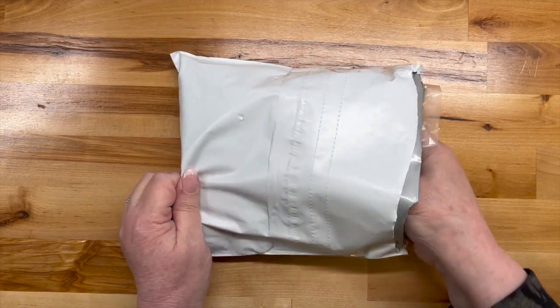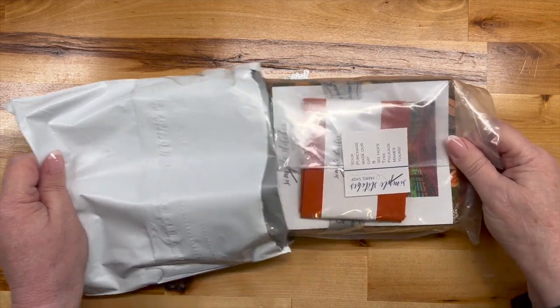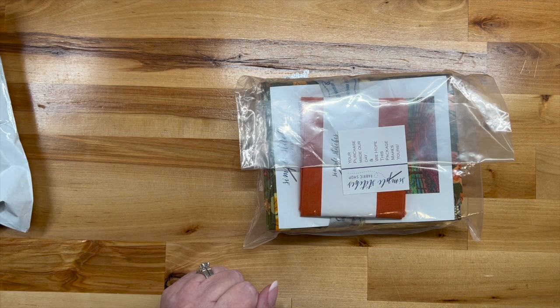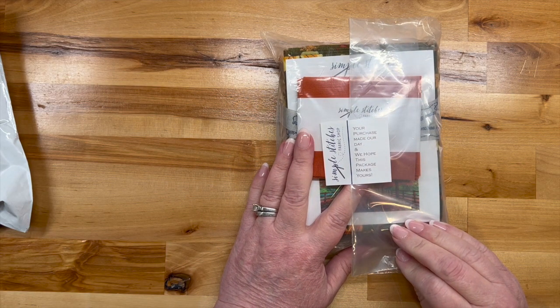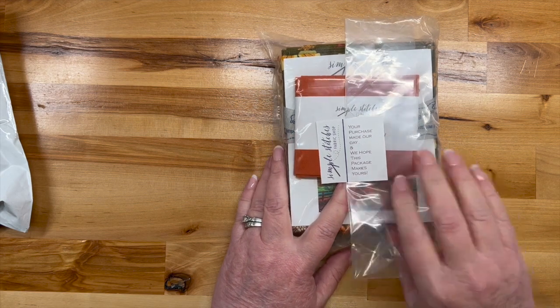Let's get into it — we don't want to share all that info on the invoice. She sent a personal note saying 'Thank you for joining our subscription,' which was super nice. Those little touches kind of score big with me. 'Your purchase made our day and we hope this package makes yours' — I kind of love it.